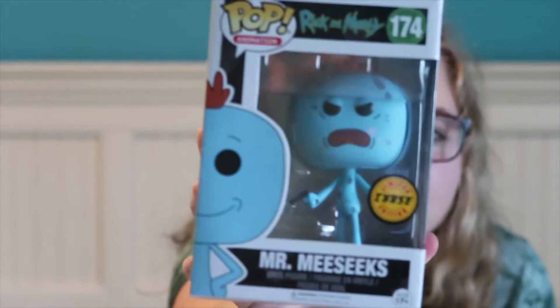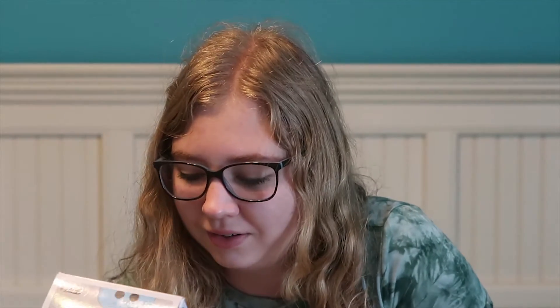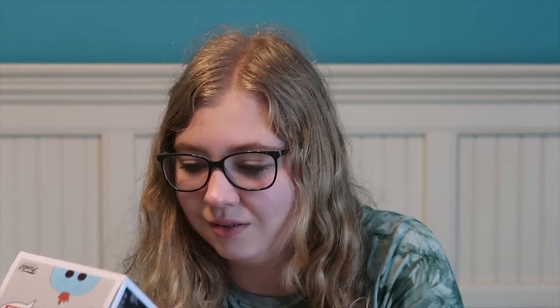I went to both Video Game Worlds on the same day because they're 20 minutes apart. I went to the one in Mooresville - it wasn't as good as the one in Huntersville, so I got two pops there. The first one I knew I wanted was the Rick and Morty Mr. Meeseeks Chase. It's really cool because it's Mr. Meeseeks when he's all dirty and wants to die, because he wants the task to be finished but it can't be finished. If you've seen the episode, you know what I mean. It was one of my favorite episodes and I love Mr. Meeseeks.